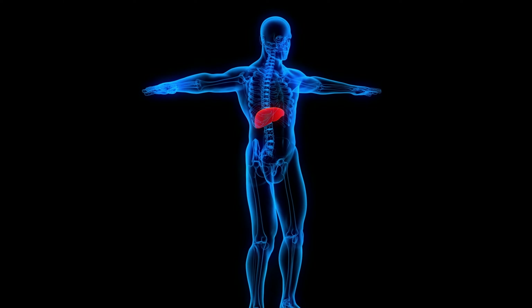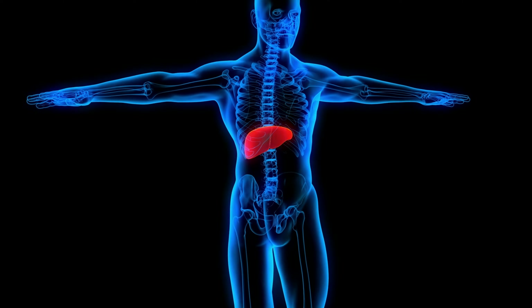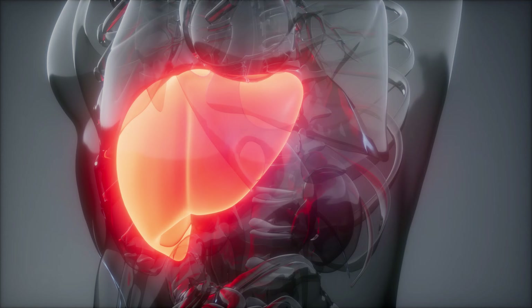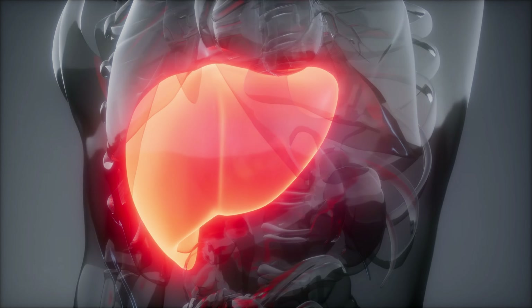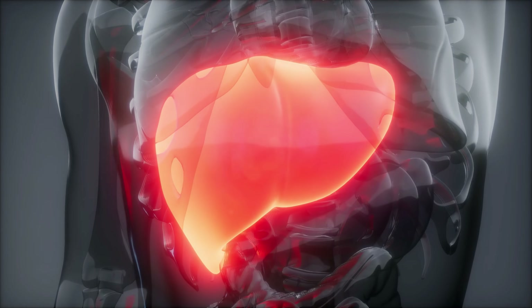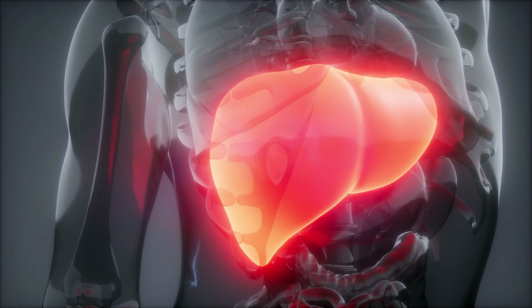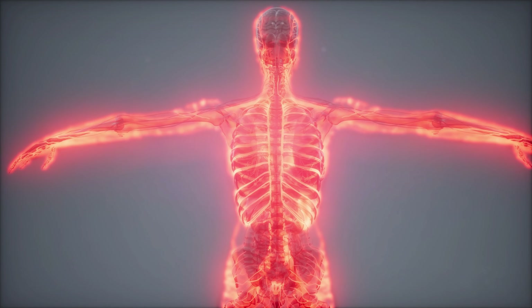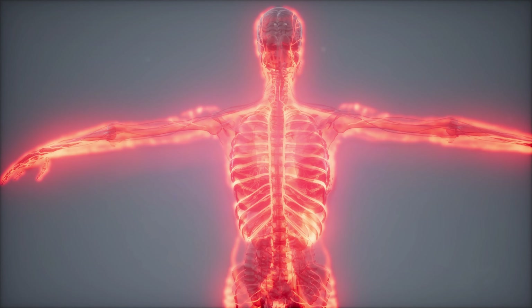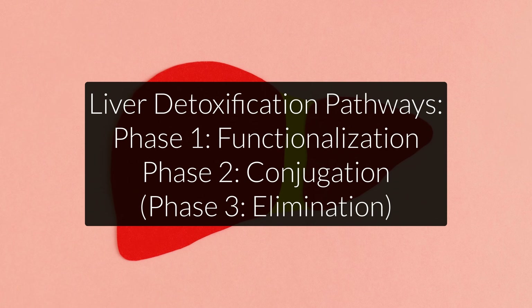The first thing you need to understand is that our liver is both a storage site for nutrients as well as the main detoxification organ in the body, next to the kidneys. Its most important role is to continuously decide what substances need to be kept and what need to be removed. It functions like a massive chemical plant that manufactures certain compounds, detoxifies dangerous substances, and directs nutrients all over the body for use, storage, or excretion. For this, it uses two main pathways: the so-called phase 1 and phase 2 detoxification pathways.